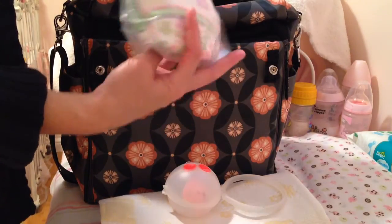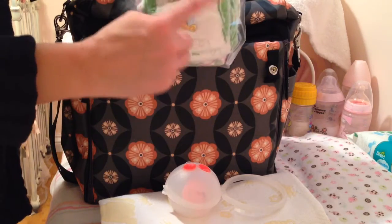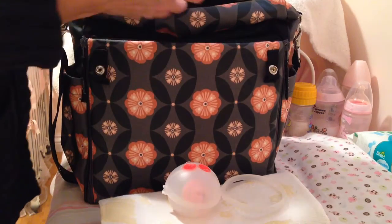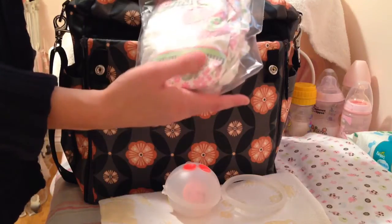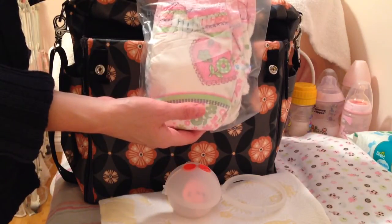I also keep about three or four disposable diapers. I've got a couple of Pampers in there and then I'm not sure of this brand, but they're one of my favorites — it's very cute, it's like sleeping bees. Y'all have seen the Pampers prints of those; everybody had those for a while.